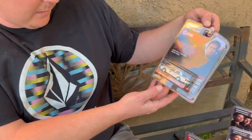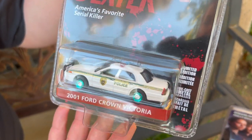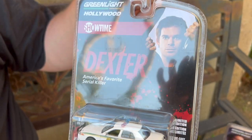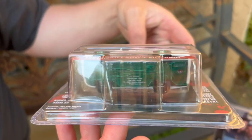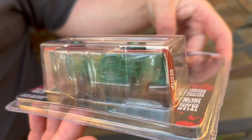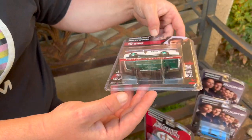We didn't really show you guys good enough when we found these, so we're going to show them to you now. Right here we have a 2001 Ford Crown Victoria from the Dexter show — it says 'America's Favorite Serial Killer.' Let us show the bottom too — there's the green we were talking about, you can see the wheels and the green.